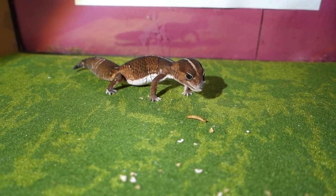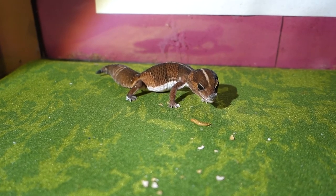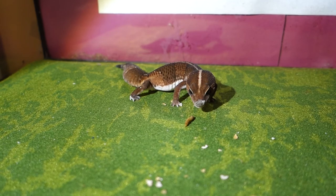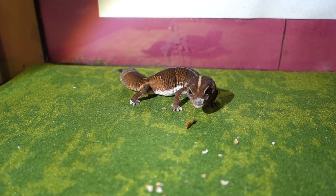The African fat-tailed gecko's diet consists of reptile food like live crickets and mealworms. We feed Roslyn a few mealworms per week. Here we show you how she tries to eat a mealworm, but she doesn't always succeed.